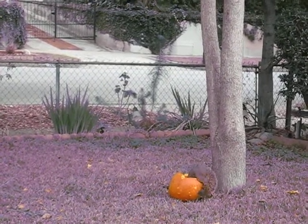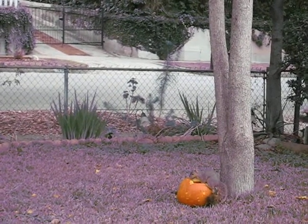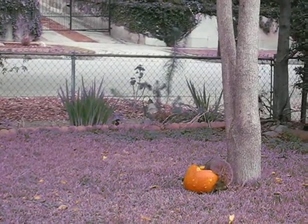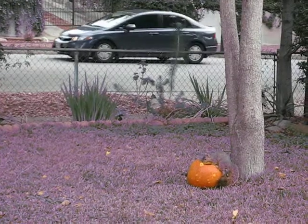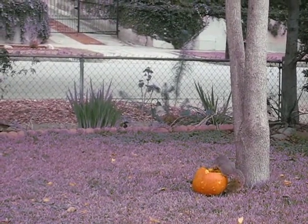and the other one we cut off the top and stick in the yard and let them eat to their little heart's delight so they can fatten up for the wintertime. This guy looks like he's having quite a feast. If I weren't here, all you would see is his tail sticking up out of the pumpkin.